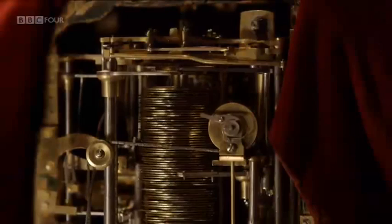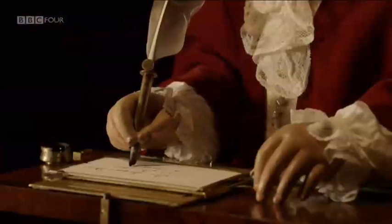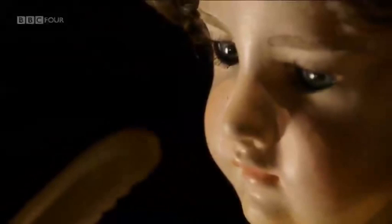Working together, the cams control every stroke of the quill pen and exactly how much pressure is applied to the paper, so as to achieve beautiful, elegant, and fluid writing.